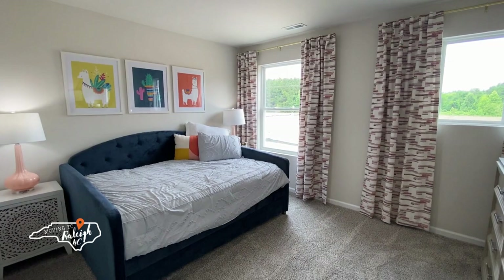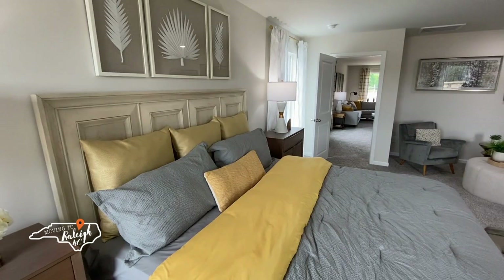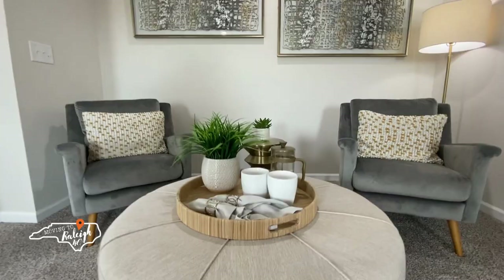Can you believe this owner suite? Wow, that's all I have to say about it. This room features a king size bed, large nightstands, a desk, and it still has plenty of room for a large seating area.